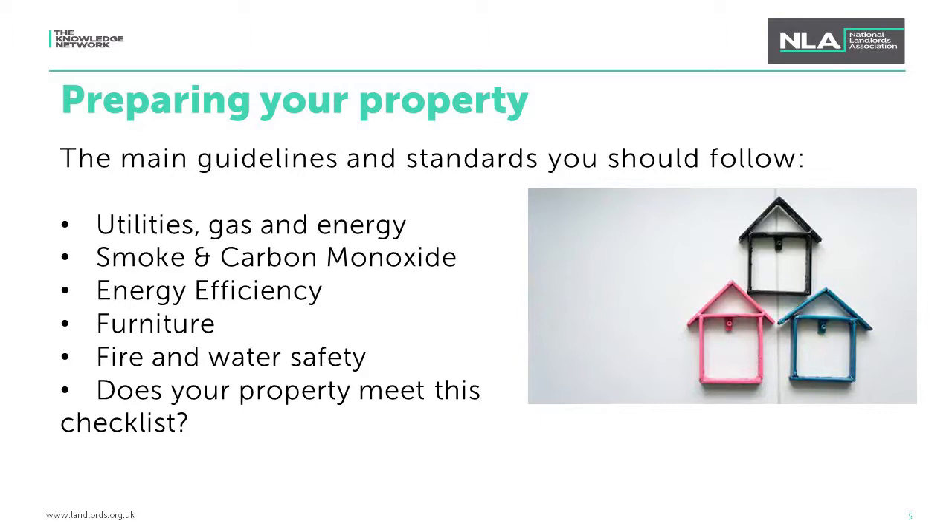Working smoke alarms must be installed on every storey of living accommodation. If your property has any rooms containing a solid fuel appliance, such as a wood-burning stove or an open fire, you must also install carbon monoxide alarms in those rooms. You must carry out a check on the first day of a new tenancy to ensure that smoke and carbon monoxide alarms are in working order and notify your tenant. Failure to comply can lead to a civil penalty of up to £5,000.